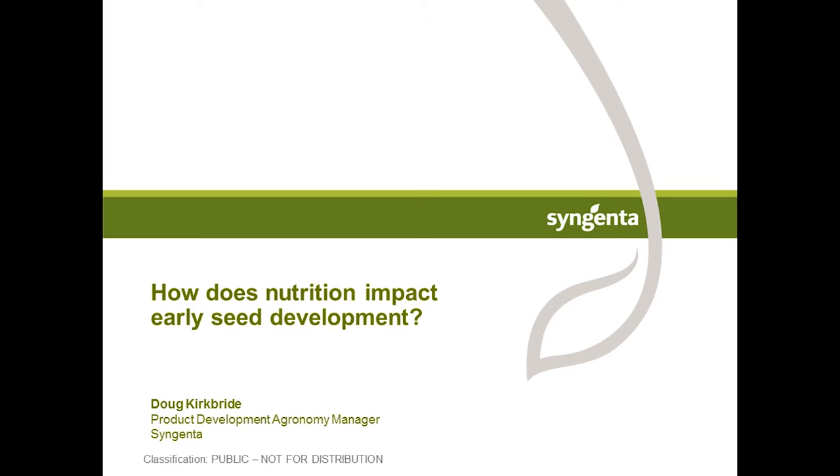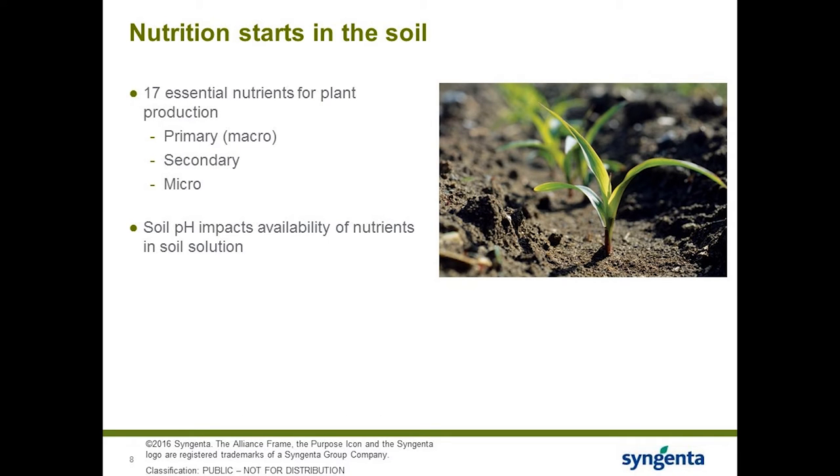Every new growing season, we plant our seeds in the soil with great expectations of a bumper crop. We rely heavily on our soils to supply the 17 essential nutrients for plant production. We can break those essential nutrients into three main buckets: primary, secondary, and micronutrients — based upon the volume of the nutrient needed. Primary nutrients require the most, secondary next, and then micro. Primary and secondary nutrients are required on a pounds-per-acre basis, while micronutrients are more at ounces per acre.